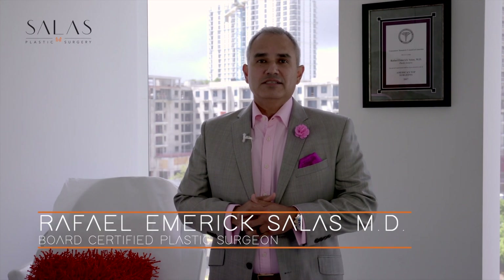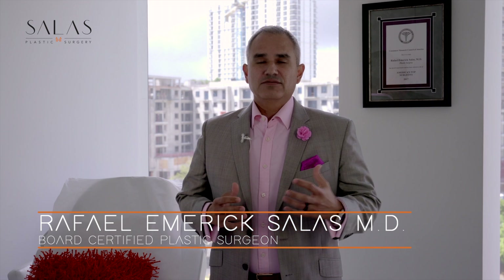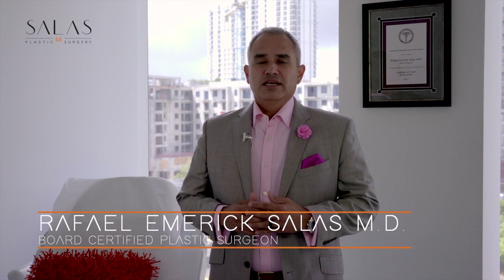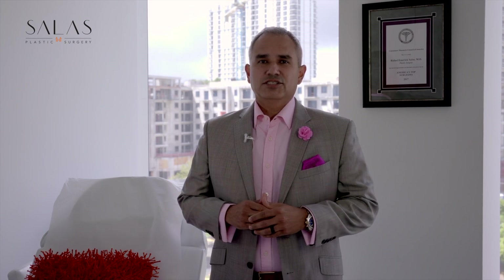Hey everyone, this is Dr. Raphael Aymeric Salas. I'm your board certified plastic surgeon and this is your plastic surgery NIP. It's a collection of videos and important bits of information to help you on your plastic surgery journey. Give me a couple of minutes and I'll give you the power of knowledge so you can make better aesthetic decisions.